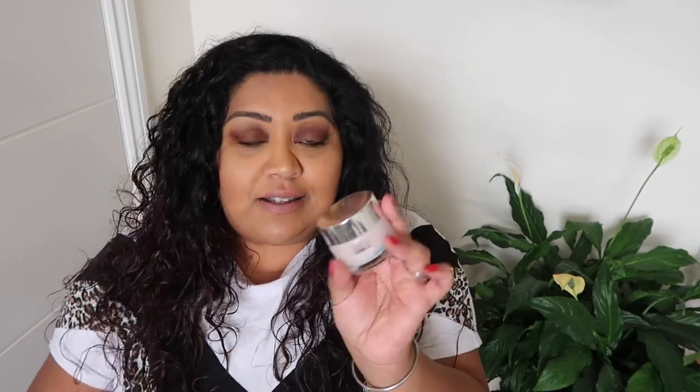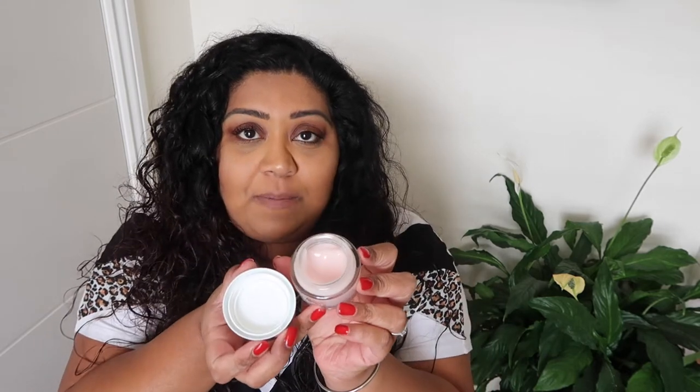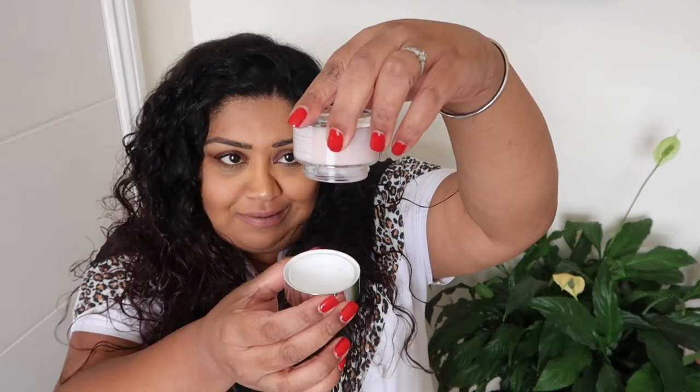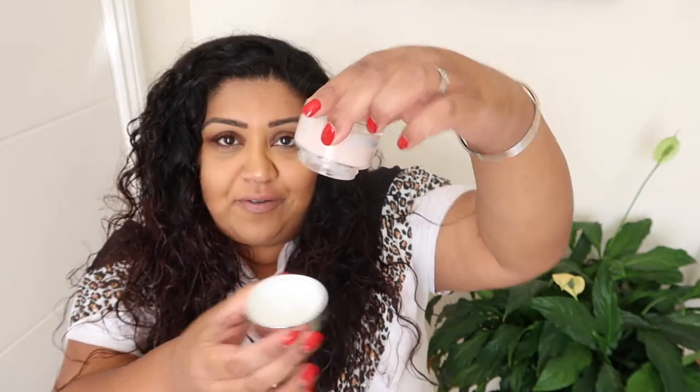This moisturiser comes in glass packaging, which is great for the environment, not so great for travel. It's your standard sort of screw-top lid on a glass jar, and the product itself is actually a light pink gel colour. It is lightweight and kind of runny, but not runny enough that it would ever fall out of the packaging.